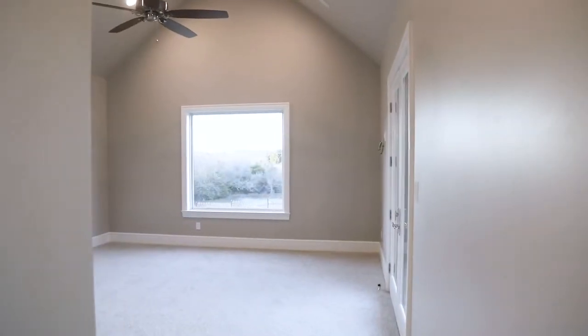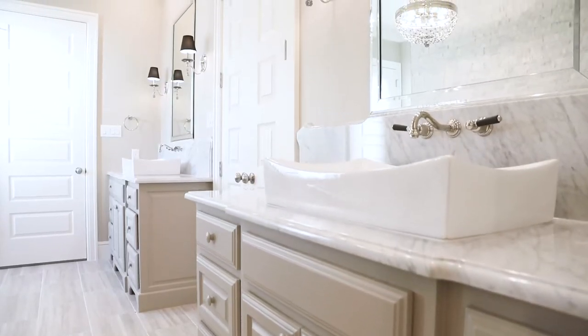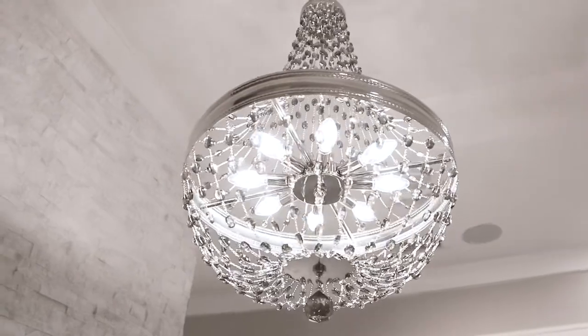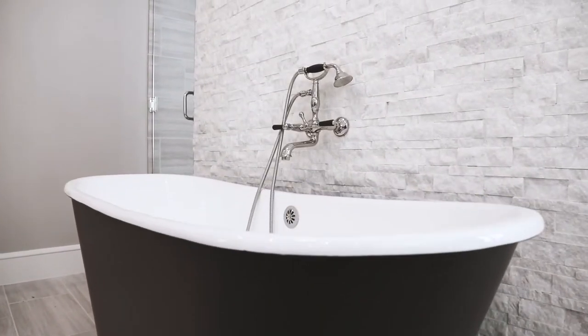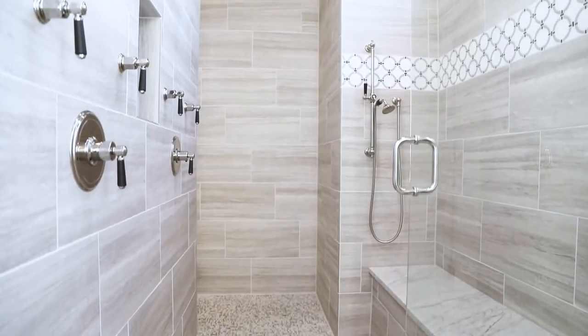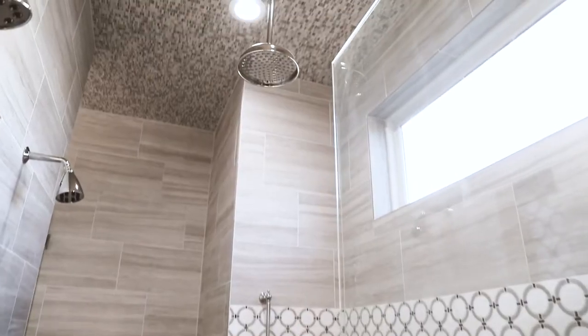This gorgeous spa-inspired master ensuite delivers the wow factor with its elegant marble countertops, modern chrome chandelier, 67-inch Katerin Bateau soaking tub, separate shower with pre-wired sauna, multiple shower heads as well as handheld sprayer and bench seating.